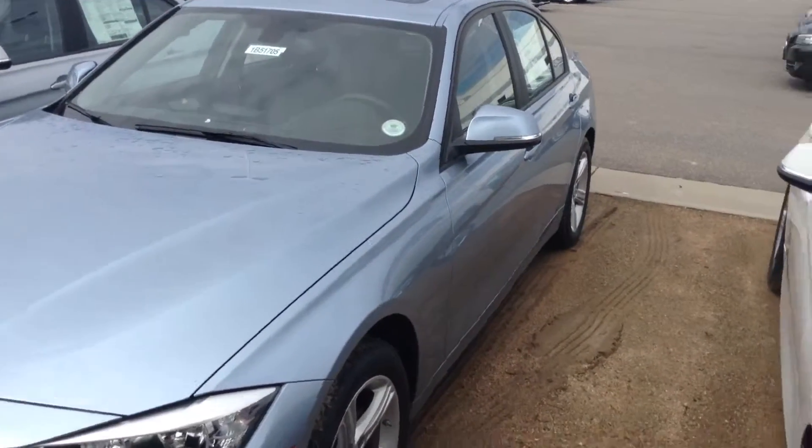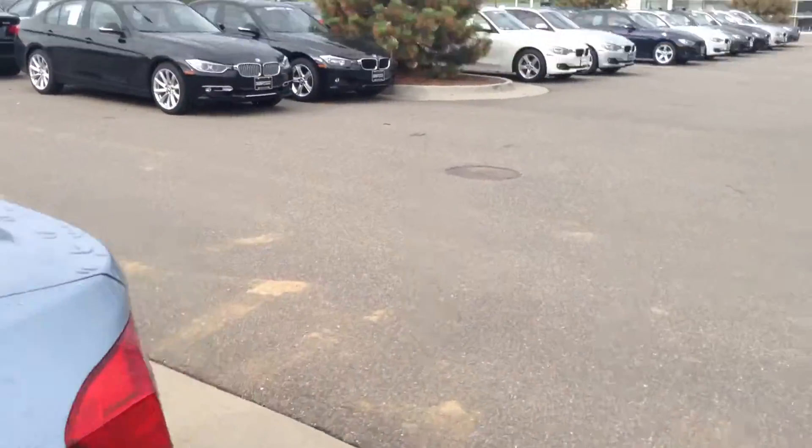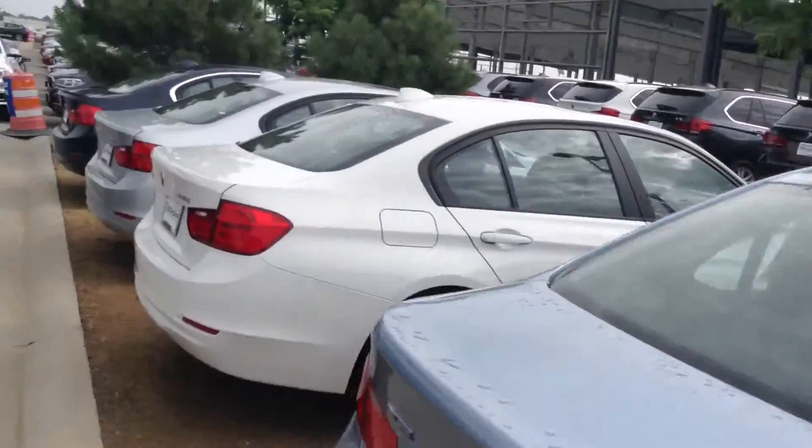Good morning, Scott. Justin here over at Chomp. Wanted to send you a quick video of the 328D you inquired on. Four-cylinder diesel engine — these are really well-built engines and a lot of fun to drive. High efficiency, great cars.